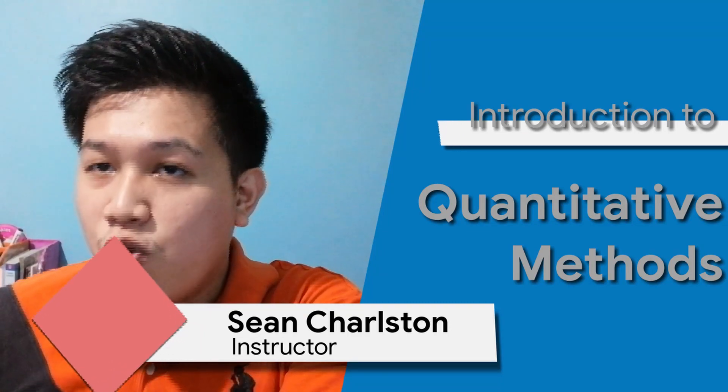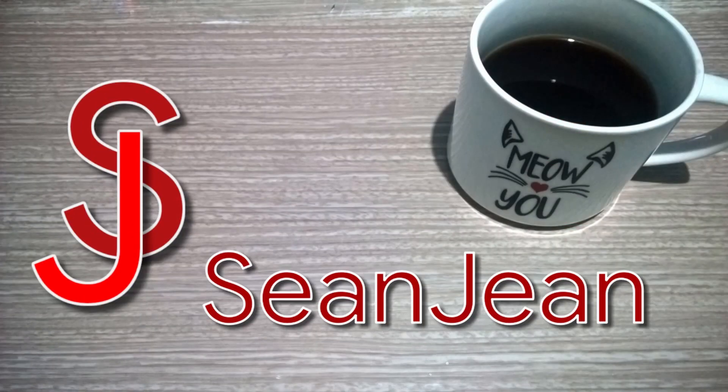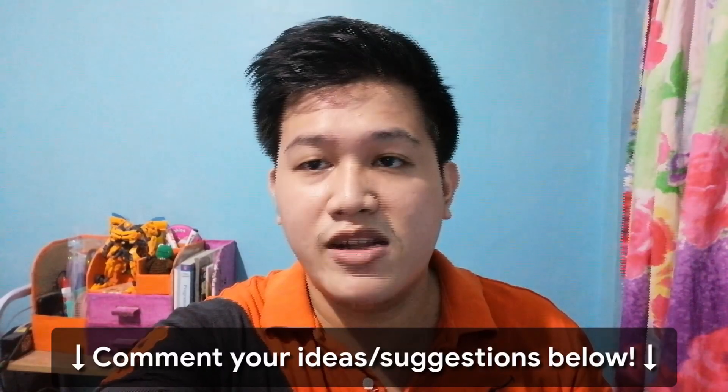What's up, everyone? My name is Sean, and today we'll take a quick look at our subject for this semester, Quantitative Methods. Just a quick reminder — this video is just an introduction to the series of lessons that we'll tackle in the future. We're not going to deep dive on some of the terms that we have here, so if you have questions or even some ideas to add in a future video, comment down below. Now, let's start off with the first step in studying quantitative methods: the basics on data science.